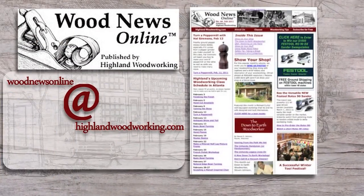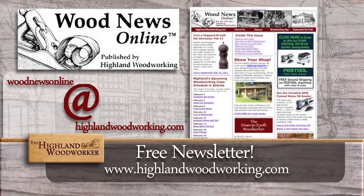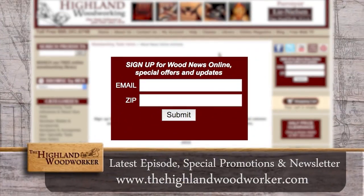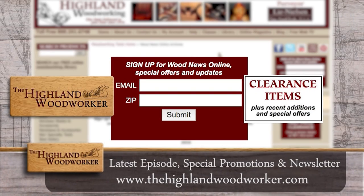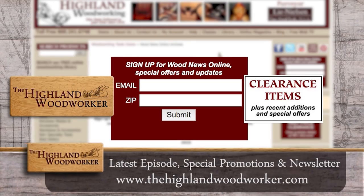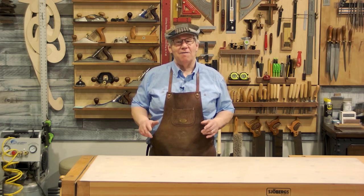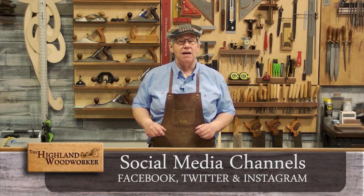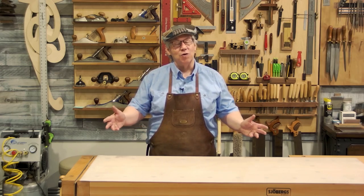Improve your woodworking experience — sign up for Wood News Online, a monthly newsletter showcasing the latest news, tips, and classes Highland Woodworking has to offer. You'll receive the latest episode of the Highland Woodworker, special store promotions, and Wood News Online delivered straight to your inbox. Sign up today. That's all the time we have for this episode of the Highland Woodworker — be sure to check us out on social media, and until next time, I'm Charles Brock and I'm a Highland Woodworker.